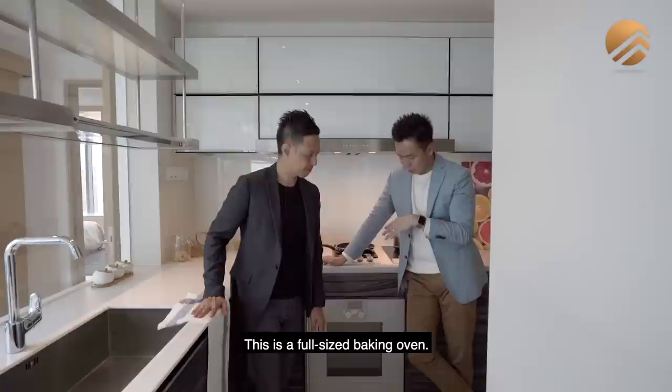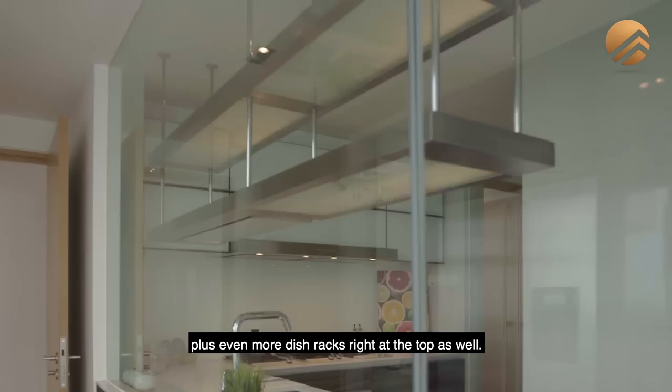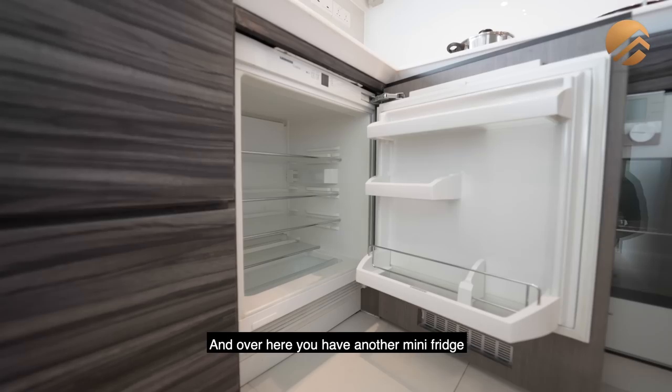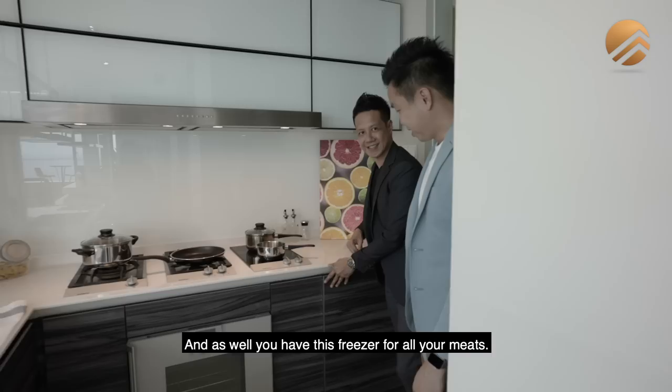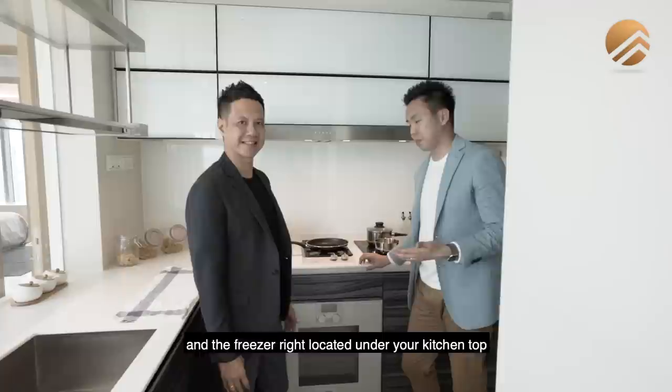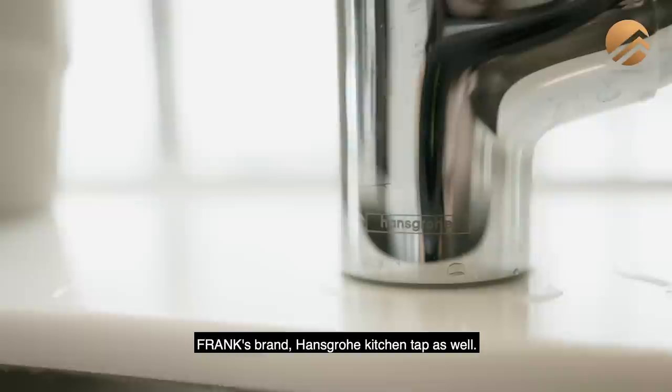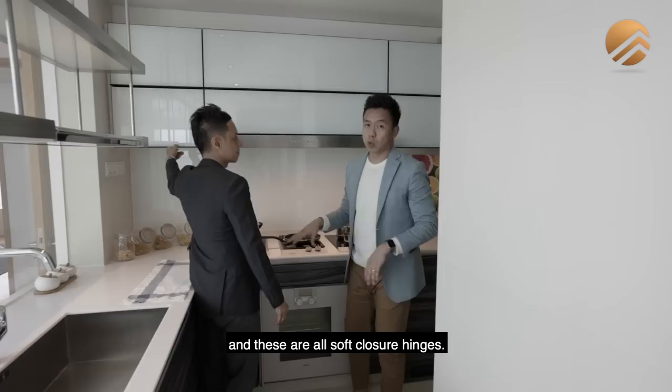The oven outside in the entertainment kitchen is actually a microwave; this in the wet kitchen is a full-size baking oven. There is a dishwasher, and below the sink you have two tiers of drawers with soft close. There is also another mini fridge for your vegetables, two side cabinetries, and a freezer for all your meats — very smart to have the fridge and freezer located under your kitchen top for convenience. The external fridge in the entertainment kitchen is then reserved for non-raw items. The sink is a Franke brand with a Hansgrohe kitchen tap, and there is a lot of top storage with soft-closure hinges.